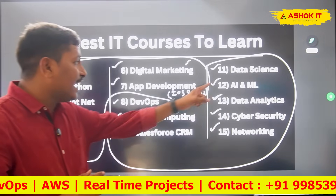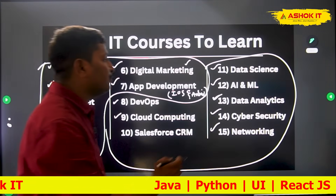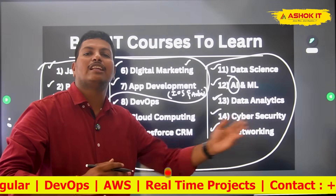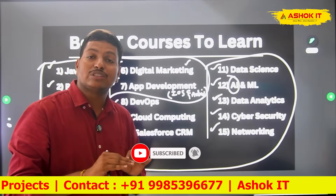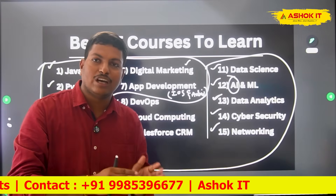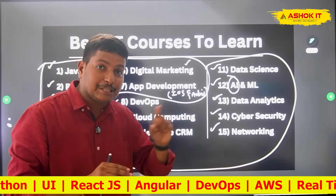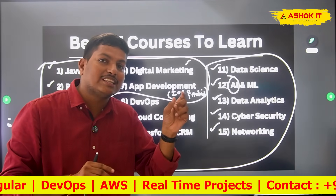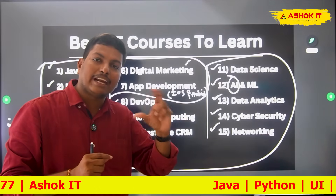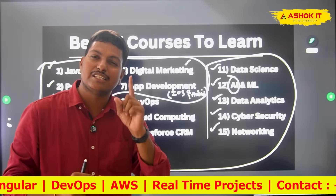Nowadays AI is trending — can a fresher learn AI? Yes, as a fresher you can learn full stack development and if you also learn AI, that is an advantage. People are now copying code from ChatGPT and using it in projects. Earlier we taught people how to search for code on Google; now people search in ChatGPT instead. To search effectively in ChatGPT you need to know how to ask it — that is called prompt engineering. If you know prompt engineering you can complete work in less time. However, getting a job as a fresher with only AI skills is very, very difficult.